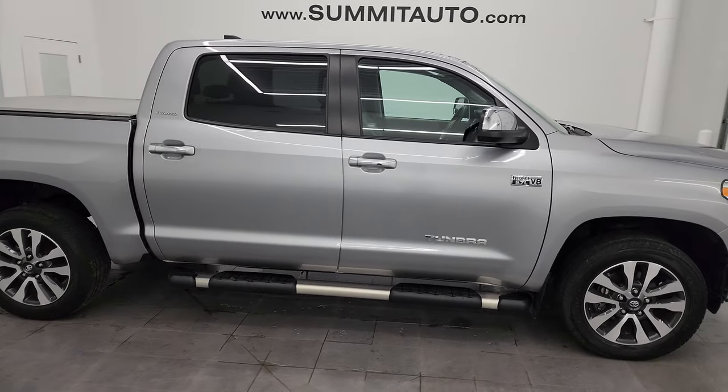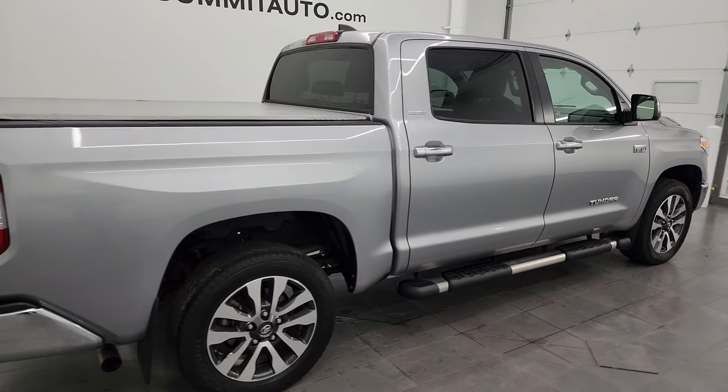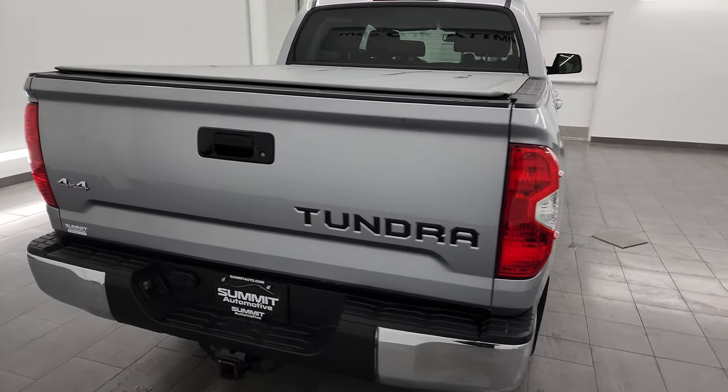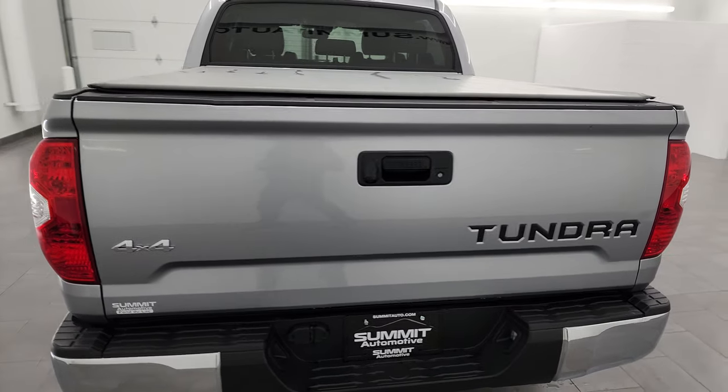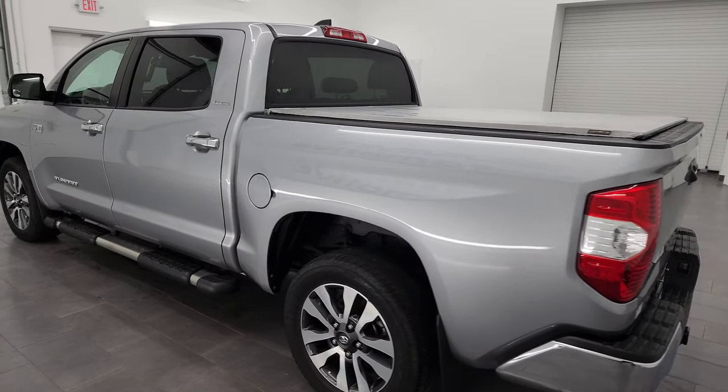This is Brett, and this 2021 Toyota Tundra CrewMax Short Box Limited is stock number 14326Z. I am here at Summit Automotive in Fond du Lac, Wisconsin, your new and used light duty truck headquarters.